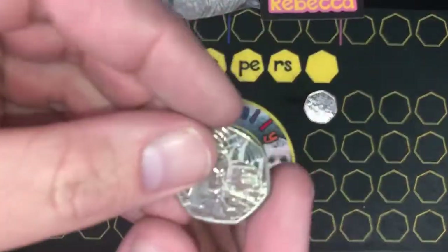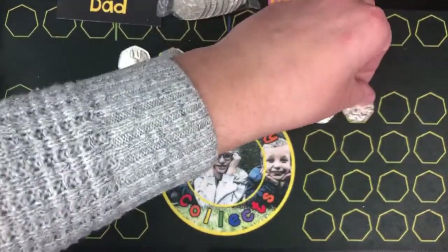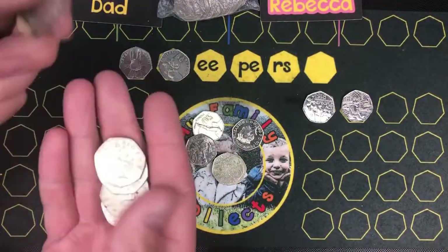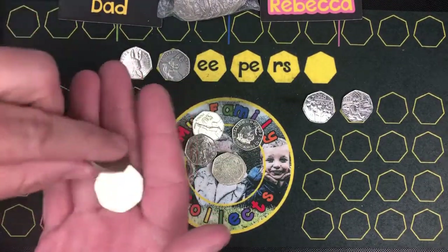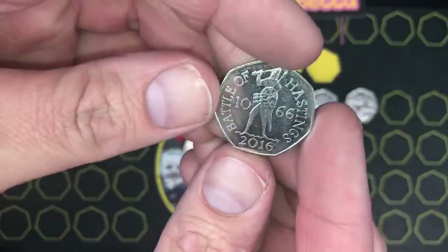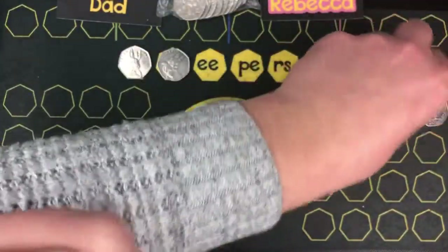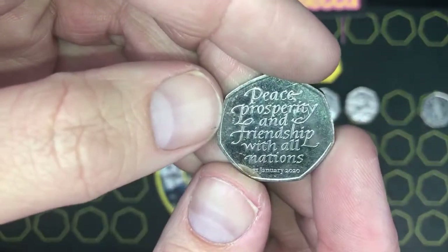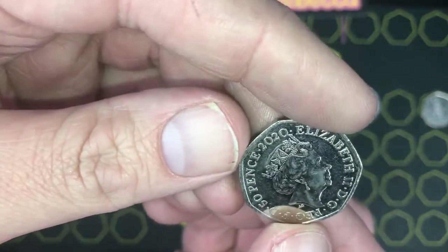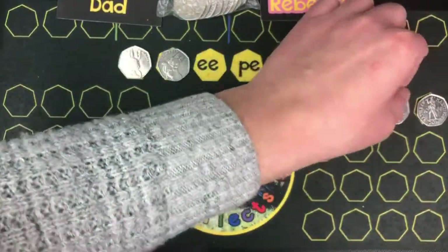Rebecca got Paddington at the Station, year 2018. We've got a Battle of Hastings - year 2016, nice. So Rebecca's got the Battle of Hastings. And she's got a Brexit as well - peace, prosperity and friendship. Brexit 2020. So that's actually tomorrow's date. That's what Rebecca's having.